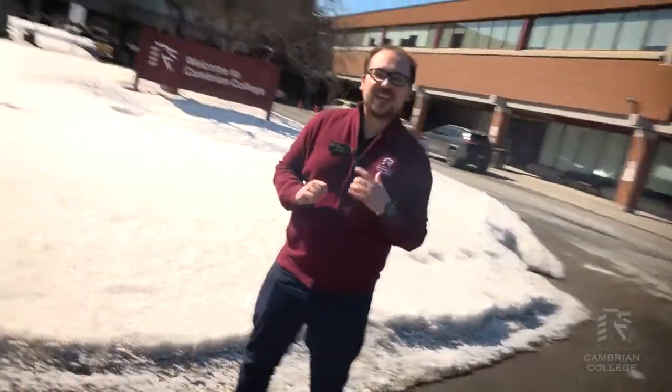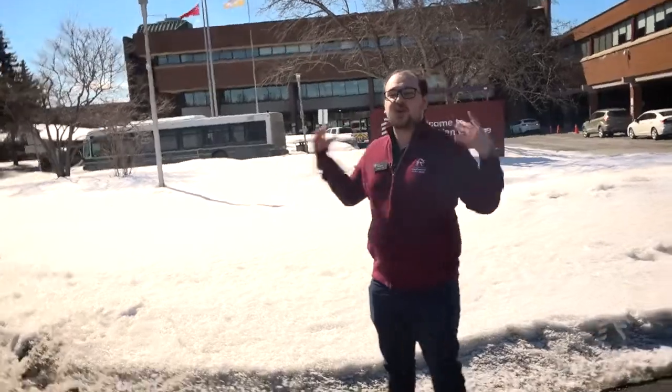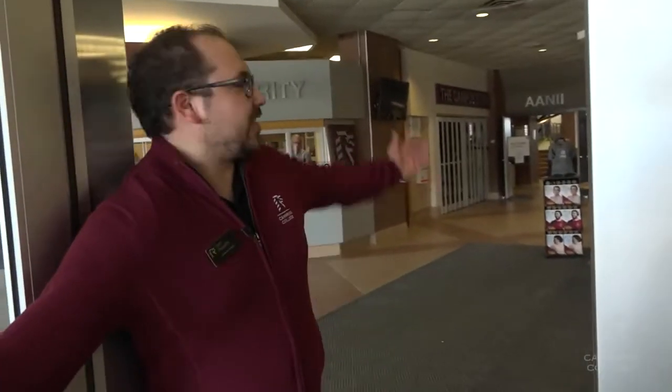My name is Sam Paquette. I'm one of the recruits at Cambrian College and I'm here today to give you a tour of the campus. Let's head on in. Hey, welcome to Cambrian College — come on in.